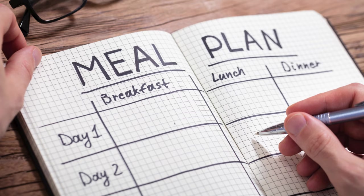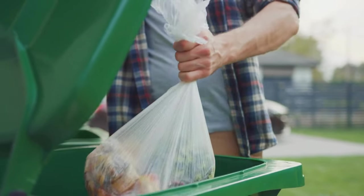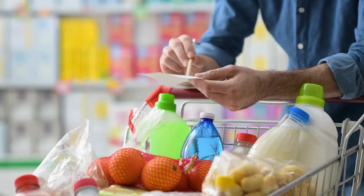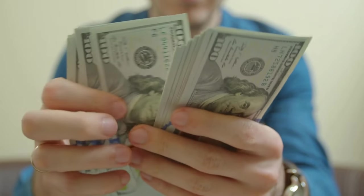Now let's talk about meal planning. Planning your meals ahead of time not only saves you money by reducing food waste, but it also saves you time during those busy weeknights. Sit down once a week, plan out your meals, and make a grocery list. Trust me, your wallet will thank you.